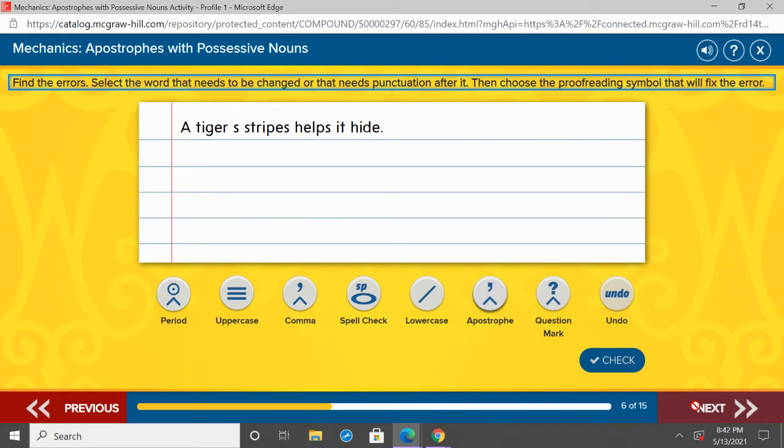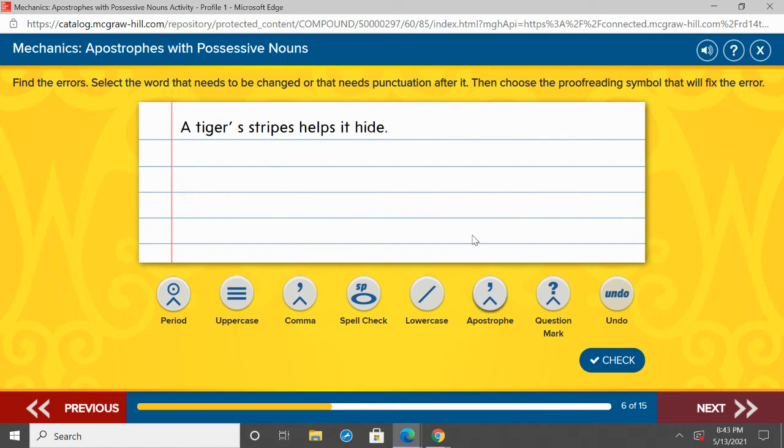I want you guys to go ahead, after I read this, and point to where we need to add the apostrophe. You will point where the apostrophe needs to be. 'A tiger's stripes helps it hide.' Tell me — where is that apostrophe going to go? What word, and is it going to go before or after the S? You should be thinking tiger's — tiger's stripes. The stripes belong to the tiger. Tiger is singular, so we just have to do apostrophe S to make it possessive.